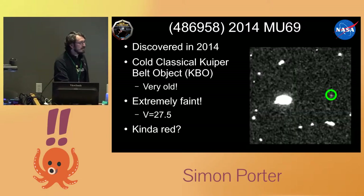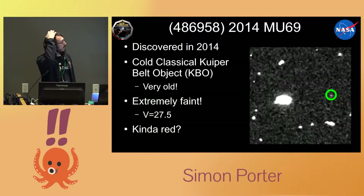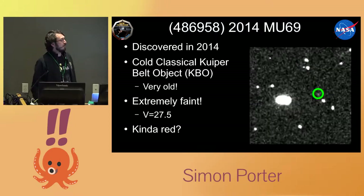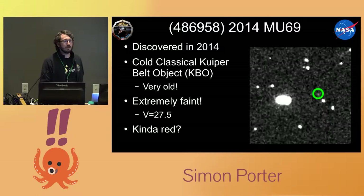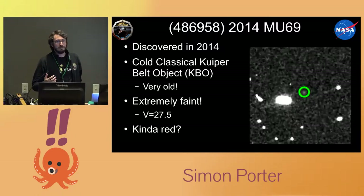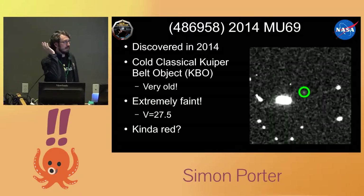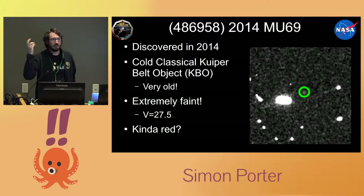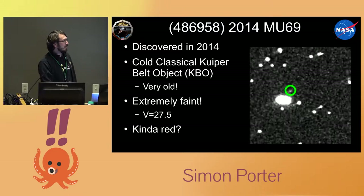We discovered it in 2014, almost exactly a year before the Pluto flyby. The only thing we really knew about it was that it's a cold classical object — its orbit is extremely low energy, very circular. So it has to be old; nothing's happened to it. That's great because it means it's going to be a pristine, primordial example of what the early solar system looked like. You can't find that anywhere else. It's exactly what we want to see.